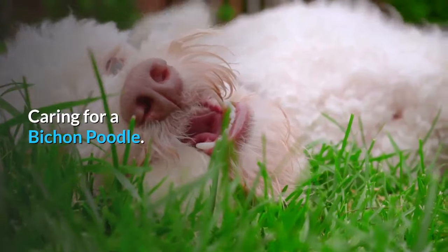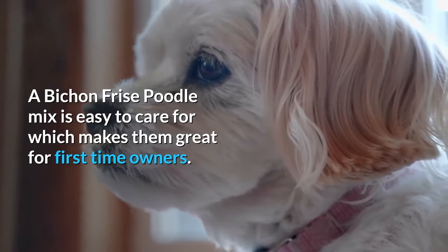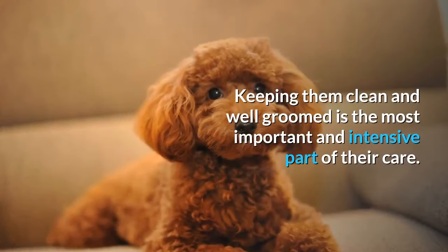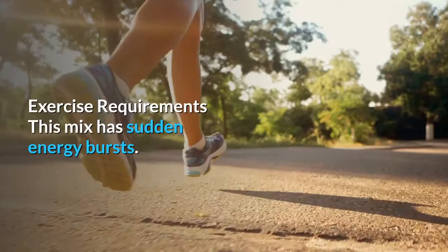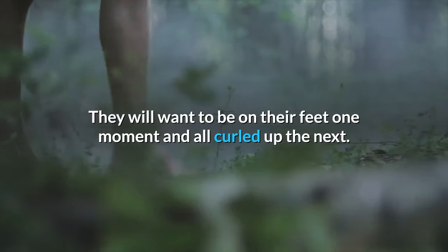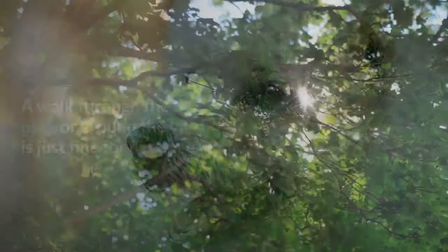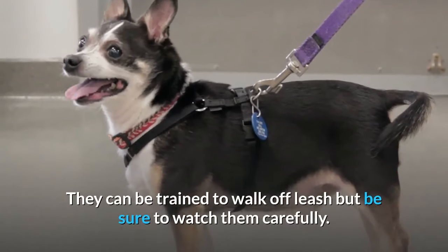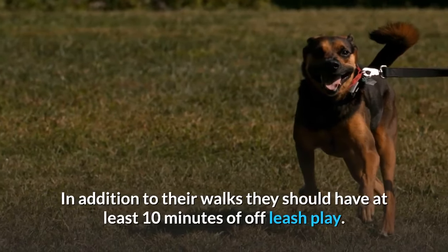Caring for a Bichon Poodle: A Bichon Frise Poodle mix is easy to care for, which makes them great for first-time owners. They do not need much beyond the basics that any dog needs. Keeping them clean and well-groomed is the most important and intensive part of their care. Exercise Requirements: This mix has sudden energy bursts — they will want to be on their feet one moment and all curled up the next. You can take them on up to three short 10-minute walks a day. A walk through the dog park or around the yard is just fine. They can be trained to walk off-leash, but be sure to watch them carefully. In addition to their walks, they should have at least 10 minutes of off-leash play.